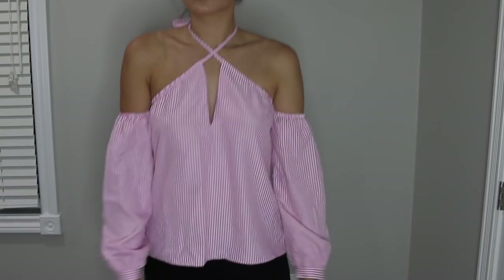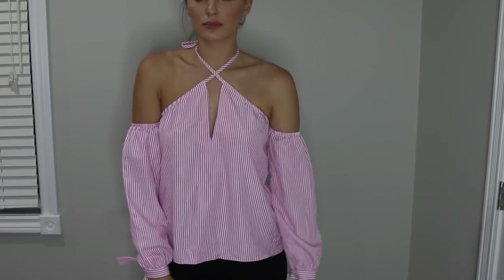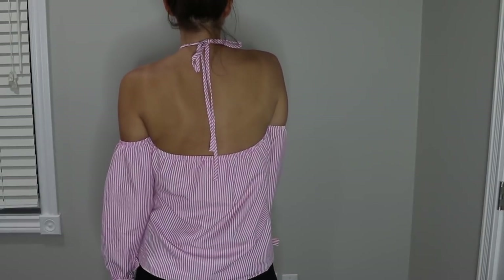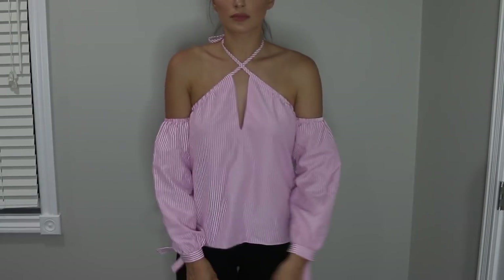The next thing I got is this top from By the Way in a size small, and I got it off Revolve — one of my favorite clothing brands. It goes like this and it's off the shoulder, but you can wear it that way or tie the string around your neck like a halter top. Super cute, perfect for the summer. I wear it with white pants or jeans. I think it's a good staple to have in your closet.